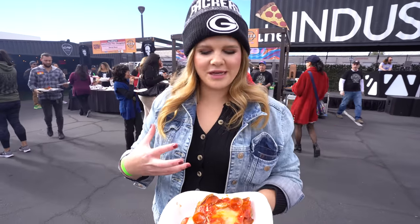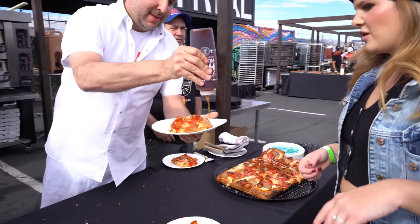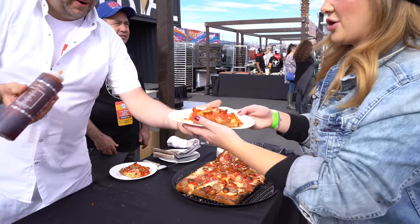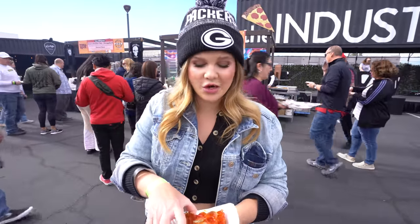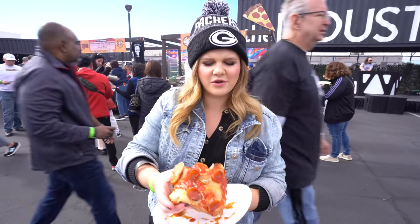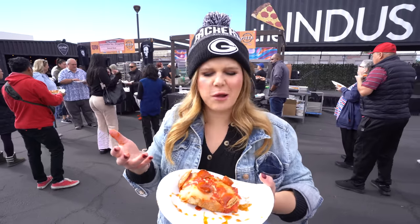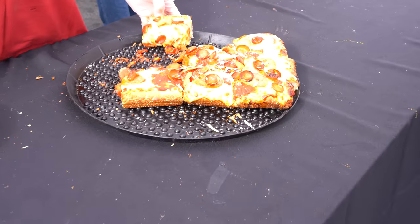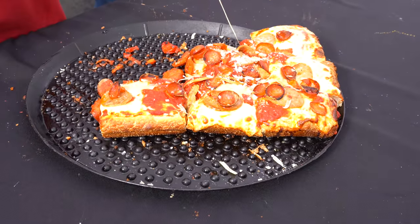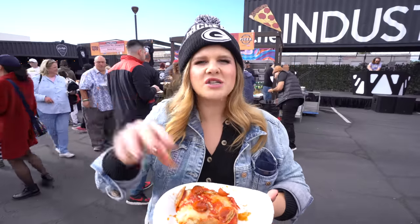We're trying Metro Pizza — they actually have one location inside Ellis Island. This one's a sausage and pepperoni, but what's special is it's got Mike's hot honey on it. If you've never put honey on pepperoni pizza, you're missing out — and this is a spicy honey. The honey is such a good addition; the pepperoni cups are so nice and crispy. It's a fluffy, thicker doughy crust, but then you have that really delicious sweet honey with a kick at the end. This slice rocks.